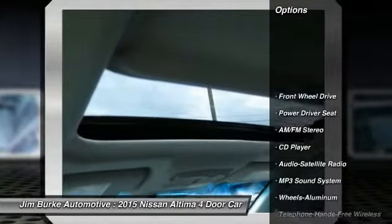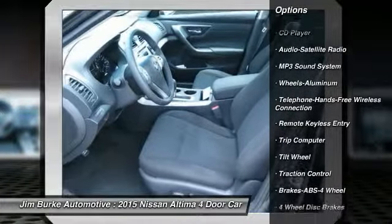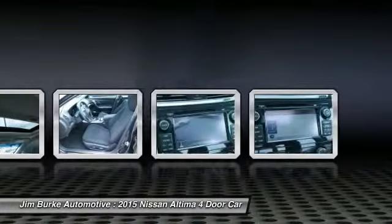Anti-lock braking system, traction control, Bluetooth wireless data link for hands-free phone, power steering, air conditioning front, cruise control.